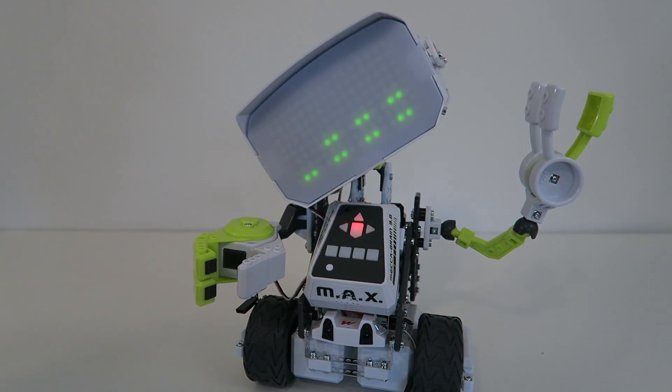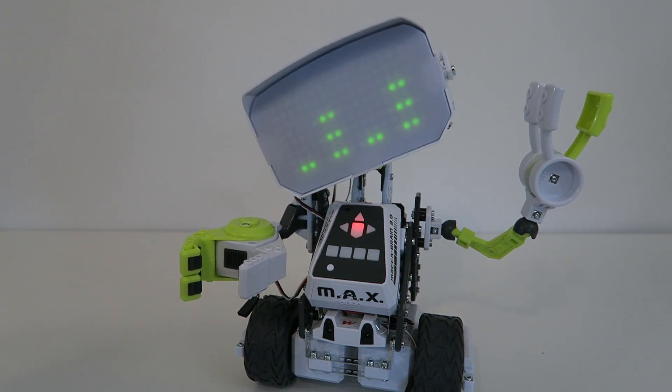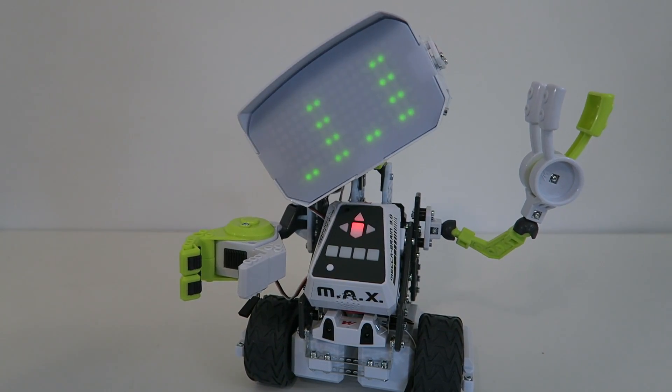Hey guys, welcome to an Aussie episode of Conflicts. This video of yours is Max, a cool robot which is actually myself. So let's go ahead and get started.